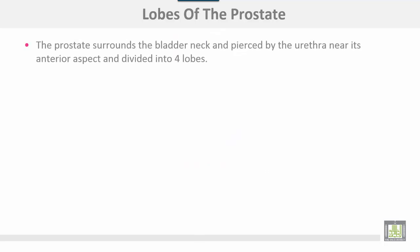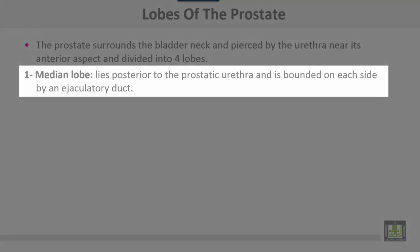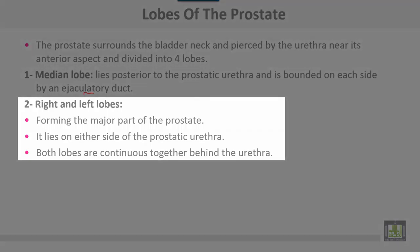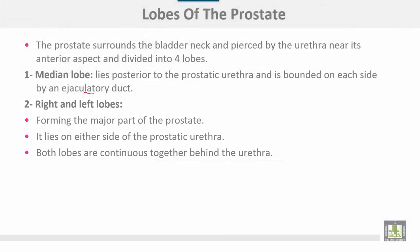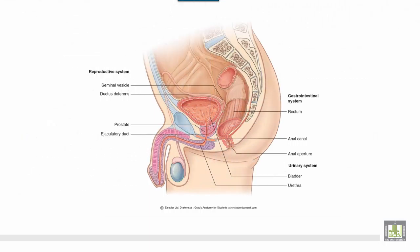The prostate surrounds the bladder neck and is pierced by the urethra near its anterior aspect, dividing it into four lobes. The median lobe lies posterior to the prostatic urethra and is bounded on each side by an ejaculatory duct. The right and left lobes form the major part of the prostate and lie on either side of the prostatic urethra, both being continuous together behind the urethra. The anterior lobe, or isthmus, is the part of the prostate that lies in front of the urethra and connects both the right and left lobes together.